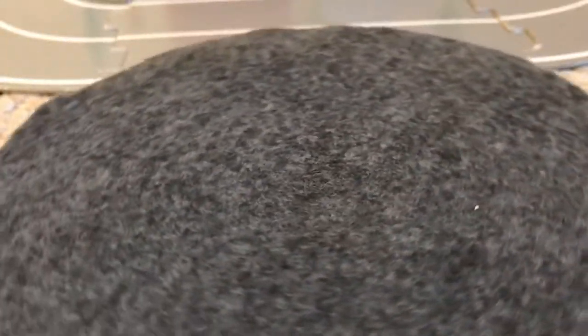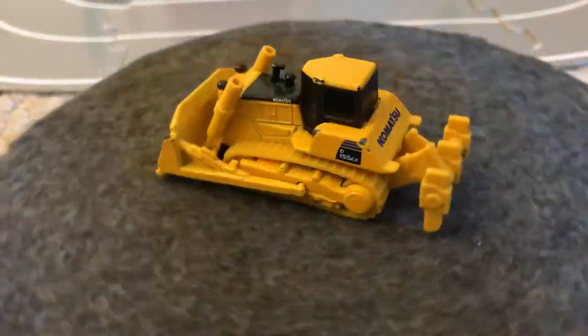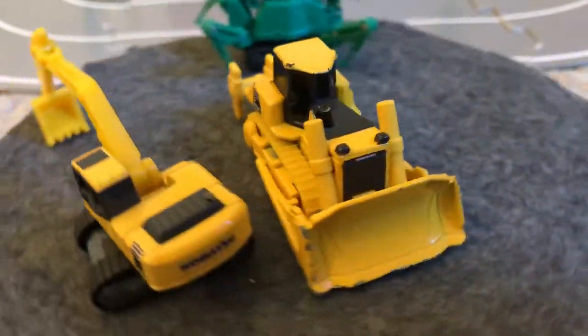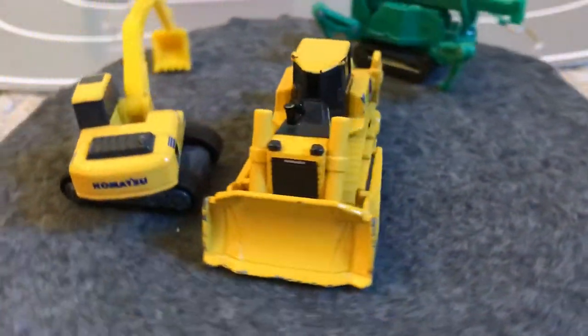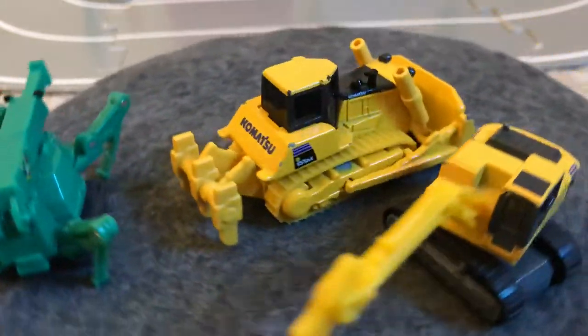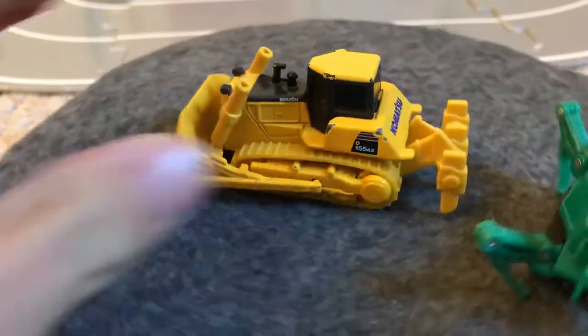Then the construction vehicles — I'll go through them very quickly, as I showed them in the construction challenge video. You've got the bulldozer, crane, and excavator. If you want to see these in action, go check out the construction challenge video brought to you by 57 Fordman. I'm not going to go through these again as that video is pretty recent.